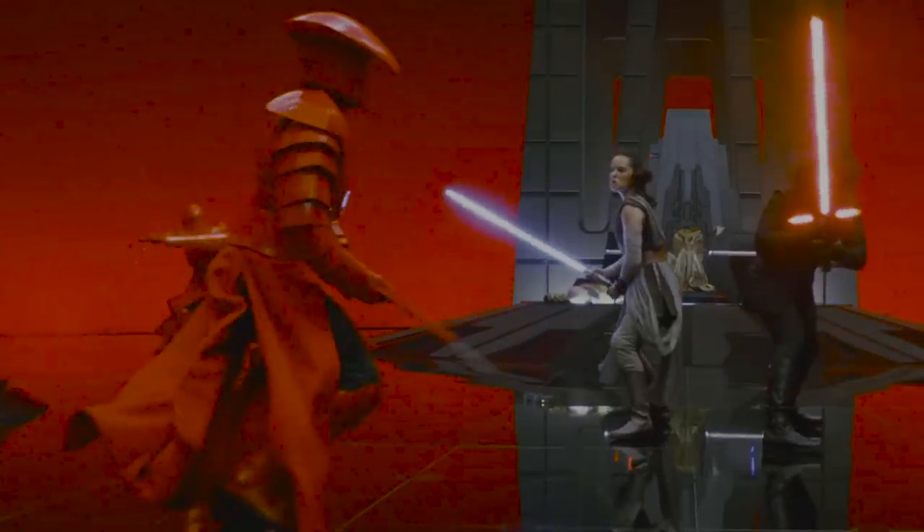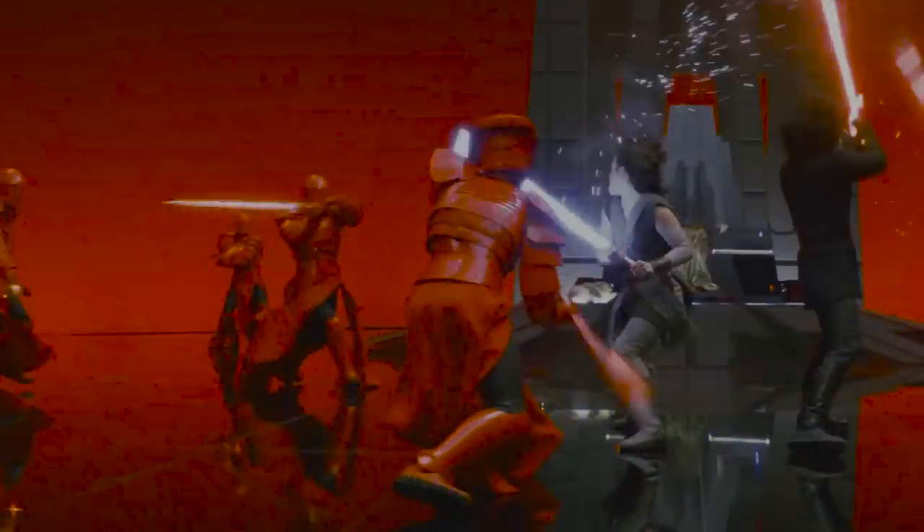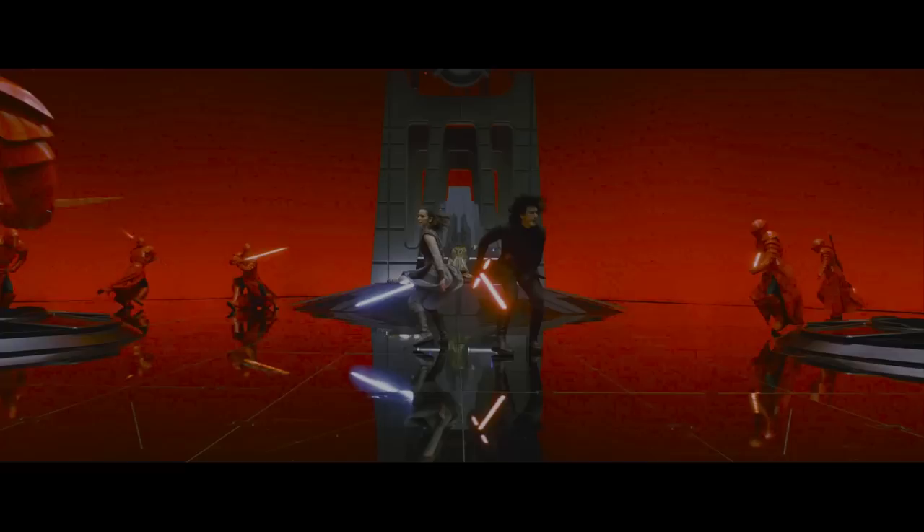We're going to be breaking down these fight scenes frame by frame if we have to. And as you've been able to tell from the title of this video, we are going to be starting with one of the bigger, more controversial fight scenes in recent memory - the throne room fight scene from Star Wars: The Last Jedi. It is a lot of movement; it's hard to pay attention to the very specific techniques that they do.